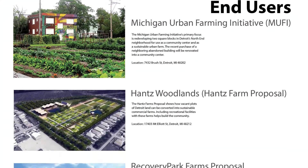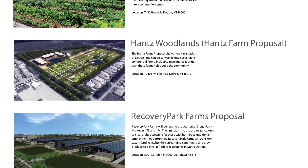For the end users of my vehicle, it would be local businesses and local nonprofits.